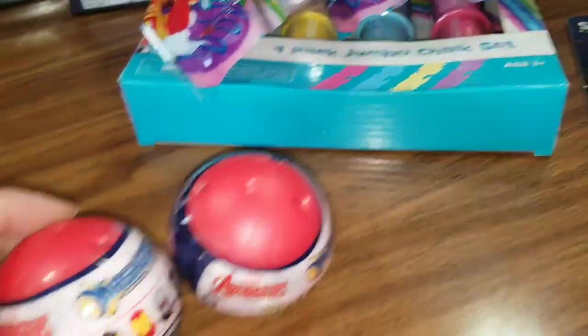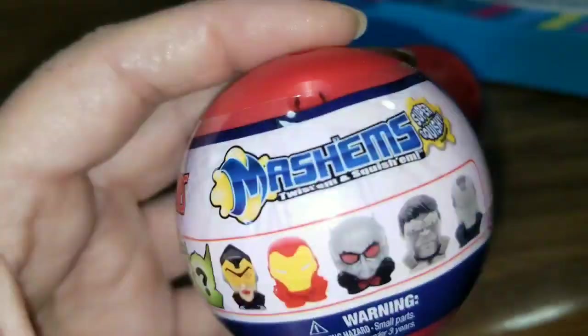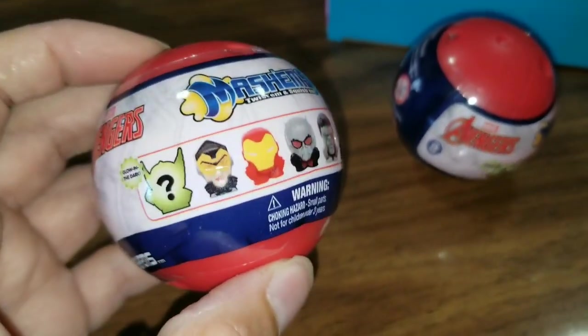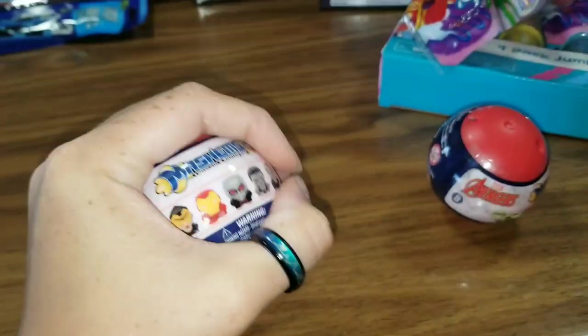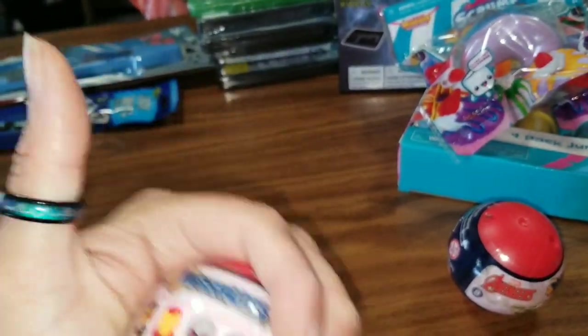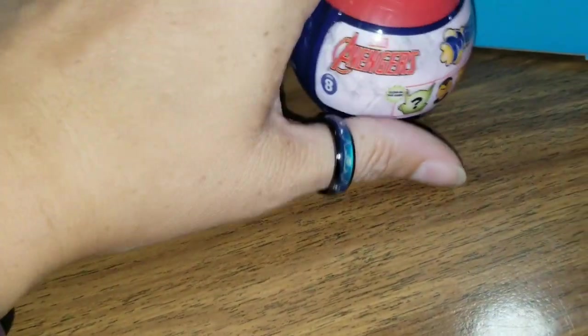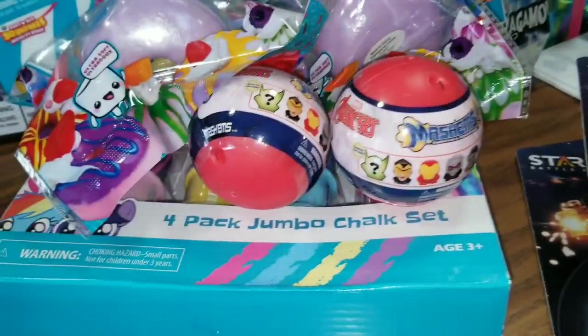Some of the next things I want to show you are name brand things, like these Marvel Avenger Mashems. One of the little girls I babysat for is obsessed with these Mashem things. They're basically just little tiny figurines that are super squishy and you basically mash them. I did pick up two of the Avenger Mashems because I know my nephew Finley and my niece Ireland are probably going to really love these, and you can't give one something and not the other, so we grabbed two.